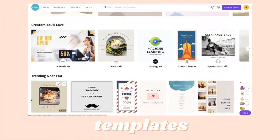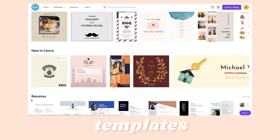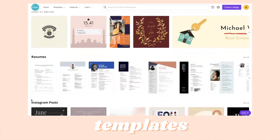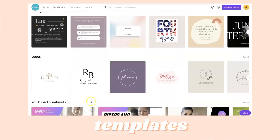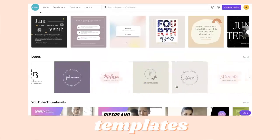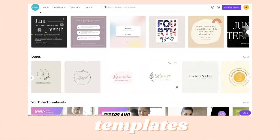A Canva Pro subscription includes access to over 75 million premium photos, videos, audio, and graphics. I've been playing around a little bit with the editing in my videos so a lot of the fun overlays you might have seen recently and even in this video were made with Canva Pro.